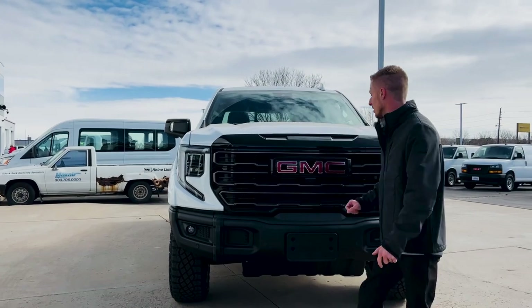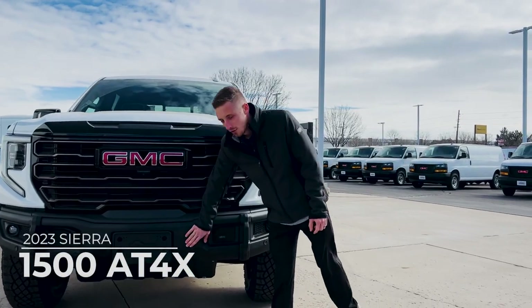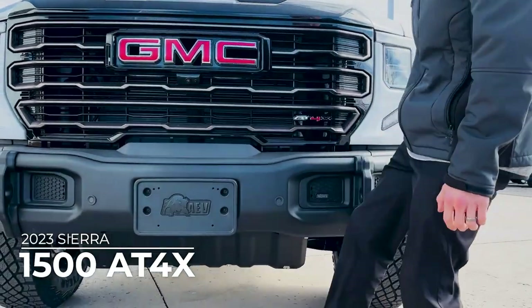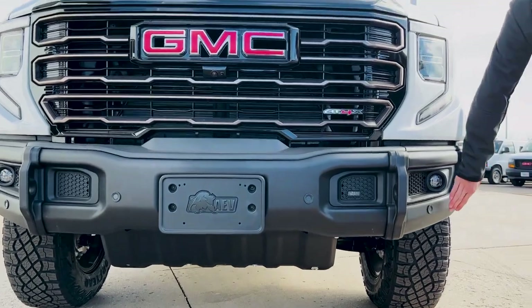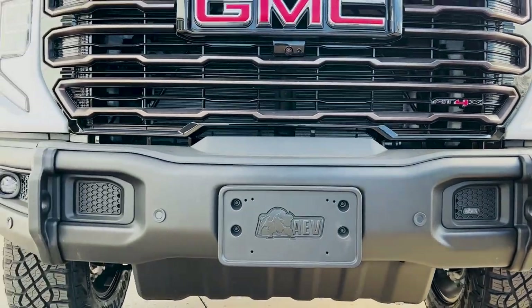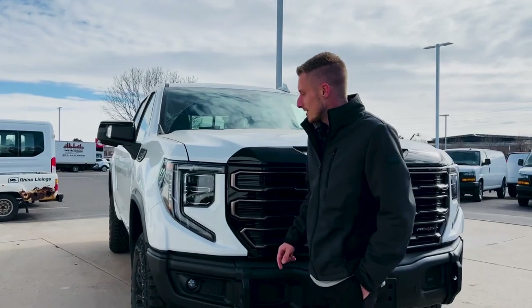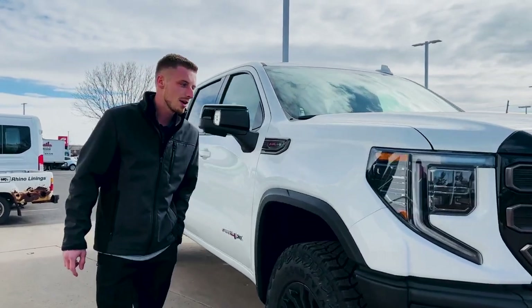It is the 2023 AT4X with your AEV front and rear bumpers, with that high approach angle and your skid plate underneath. With the AEV, you still do have your front and rear parking sensors, as well as fog lights, your front cameras, and all the other goodies. This one here is Summit White, and it is the brand new 2023 AT4X.